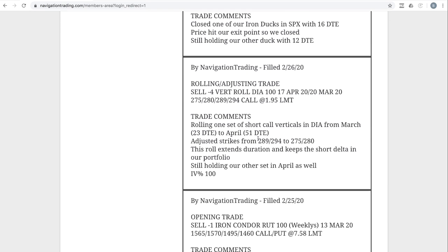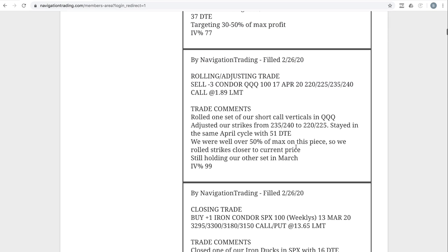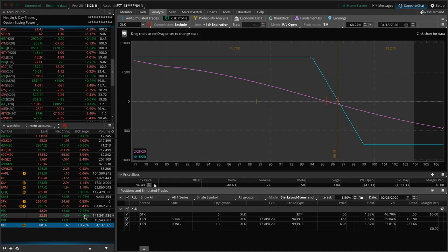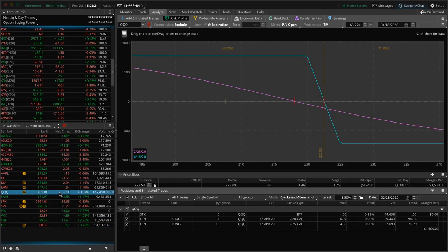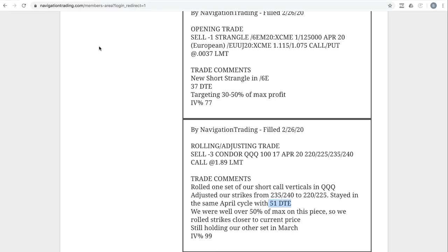Next trade: rolling/adjusting trade in DIA — another short call vertical rolled from March out to April. Closing trade in SPX — we bailed on another one of our SPX ducks that hit our exit point. Rolling/adjusting trade in QQQ — as it displays in TOS, it's a condor because we stayed in that same cycle with 51 days; just rolled down our strikes. Looking at the Qs, we've just got this one in April, sitting right here. Same story: if we get a bounce we might add to this; if it continues lower we'll roll down those strikes and stay in April.